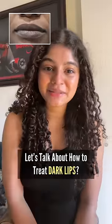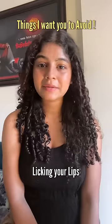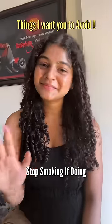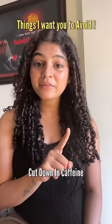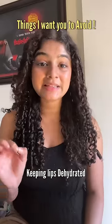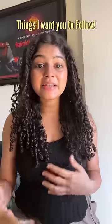Today let's talk about how to treat dark lips. Things that I want you guys to avoid: licking your lips, stop smoking if you're doing it, please do not use expired lipsticks, cut down on caffeine, do not let your lips get dehydrated, and avoid your lips getting exposed to direct sunlight.